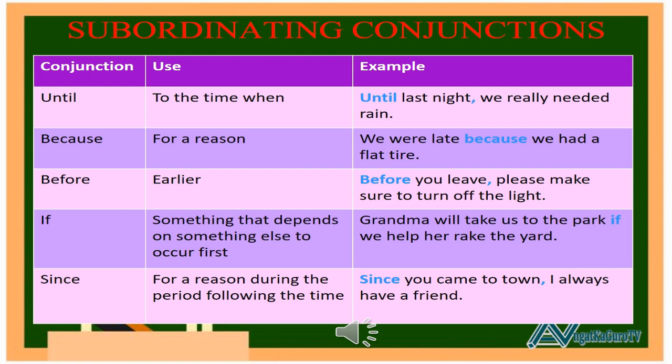8. Before — use: earlier. Example: Before you leave, please make sure to turn off the light. 9. If — use: something that depends on something else to occur first. Example: Grandma will take us to the park if we help her rake the yard. 10. Since — use: for a reason, during the period following the time. Example: Since you came to town, I always have a friend.